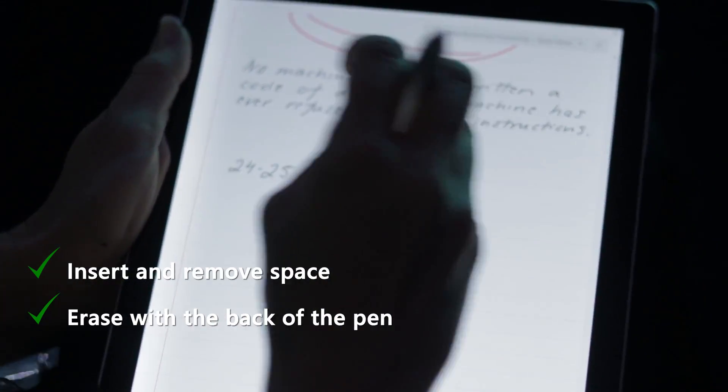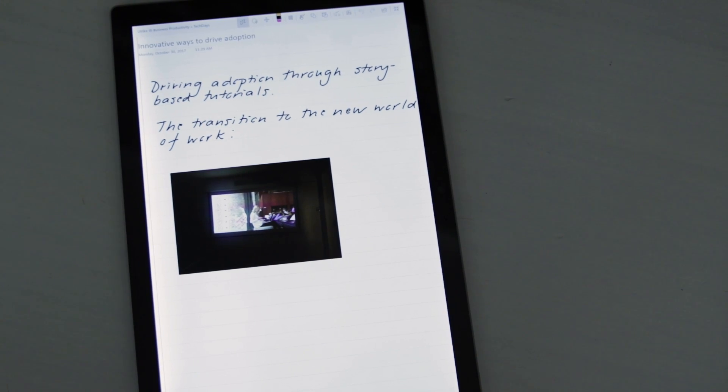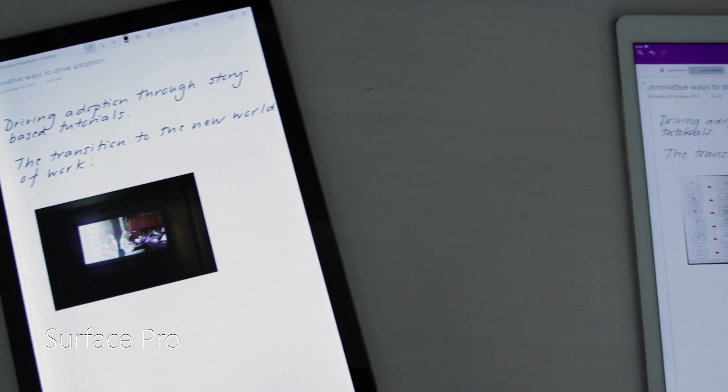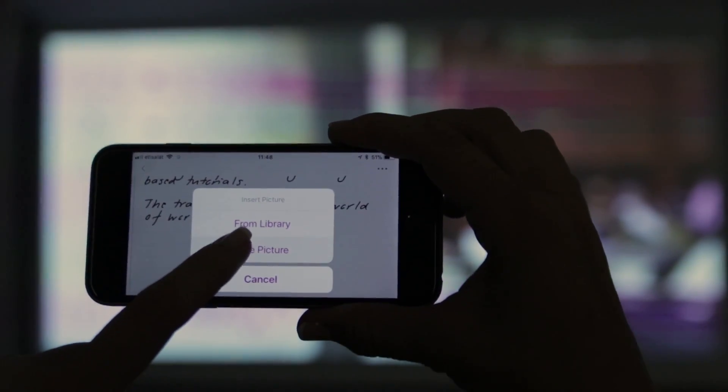In terms of note-taking, you have many more options using OneNote on the Surface Pro. You can insert and remove space, and you can easily write and then erase with the back of the pen. Also, you don't have to recharge the pen battery like you do on the iPad. Overall, the Surface Pro wins in all categories except one, which is actually very important when taking notes at a conference — and that is the camera. The camera on the Surface Pro just doesn't give you the high-quality pictures that you get on the iPad. You can work around this by taking pictures with your mobile phone and inserting them into your notes, but it becomes a bit clumsy.